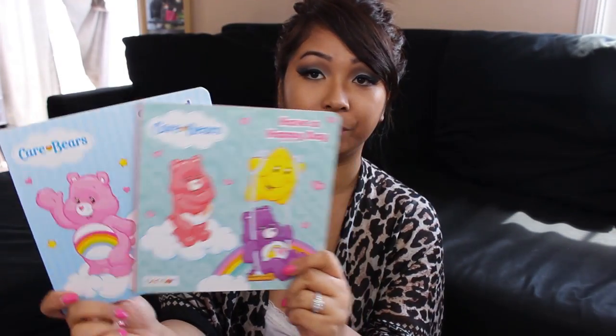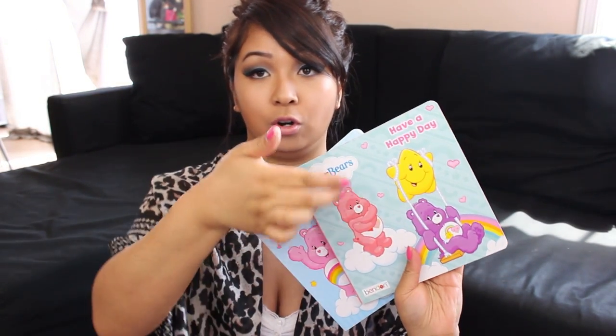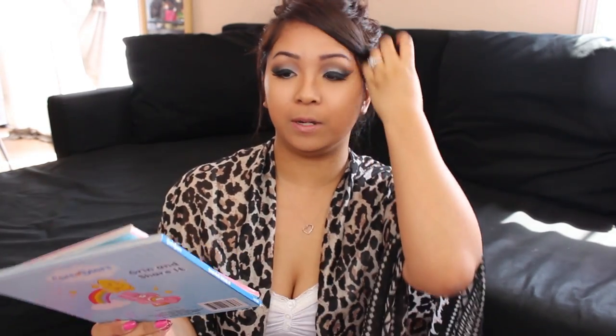Next are these books for my daughter — they're Care Bears. This one is 'Have a Happy Day' and this one is 'Grin and Share It.' I love picking up specifically the hard cover ones because sometimes she still has the tendency to rip pages. I've only been picking up hardcover books every time I see them, and she loves it when we read to her, so that's why I got these.